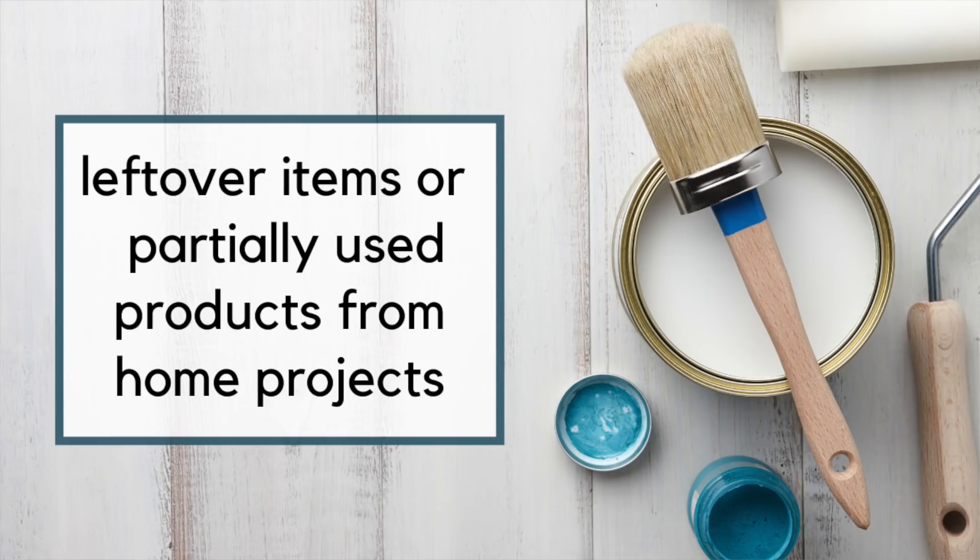Likewise, if you have any leftovers from different home projects or renovation projects — I know this is very much on my mind right now as we're getting one of our bathrooms renovated and unfortunately there's a lot of waste that goes along with the renovation process — if you've been saving random scraps of old paints or leftover items that realistically won't be used in a future project, consider letting go of those.